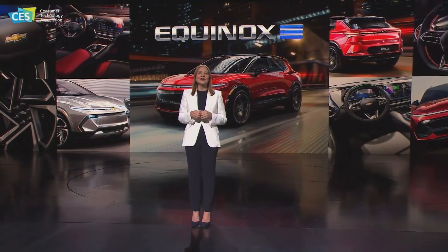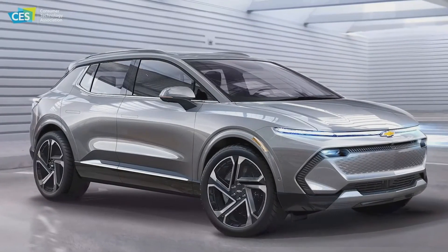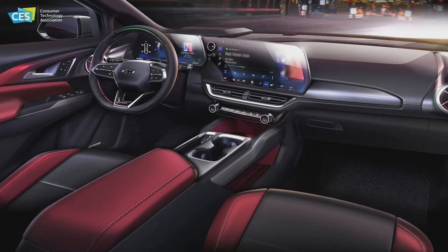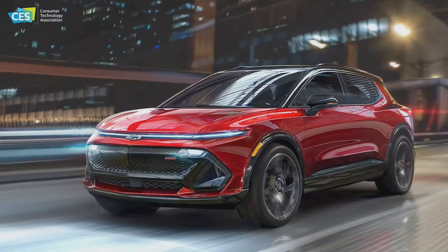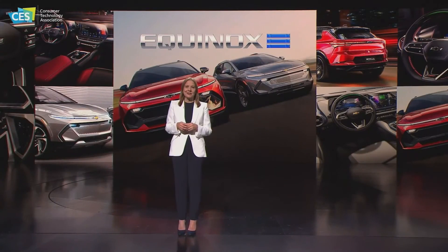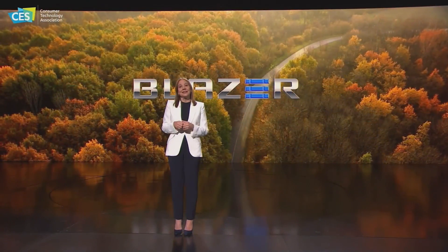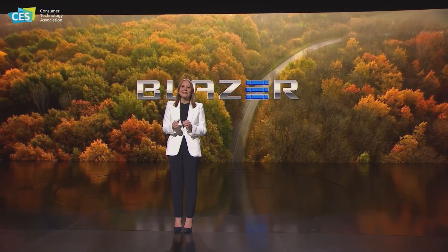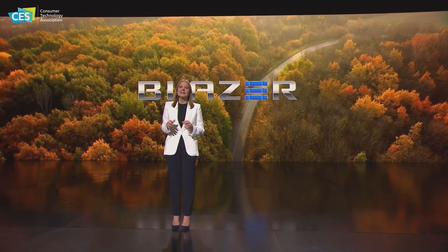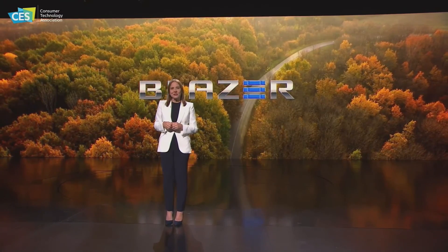Very soon we will also reveal the Equinox EV SUV — and actually, I'm giving you a sneak peek right now. The Equinox EV will be available next year, starting at an estimated MSRP of around $30,000 in the US. We will also debut the Blazer EV SUV later this year, priced right with a high level of refinement and options, and the Blazer EV will also be available in 2023.